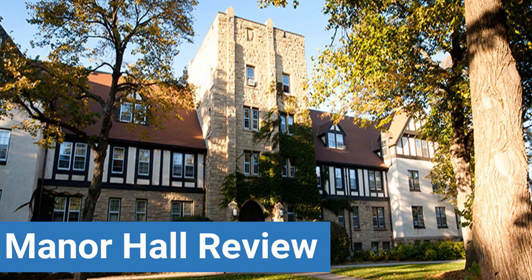To read reviews of Hamlin University's Manor Hall, please visit the Dorm Essentials review in the description. Read ratings and reviews, or help other students by providing your own dorm review on features like dorm room size, dorm bathrooms, and dorm common areas.